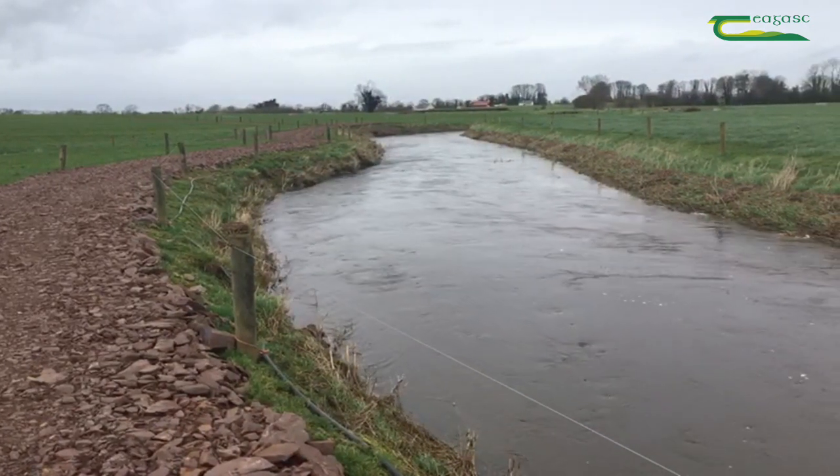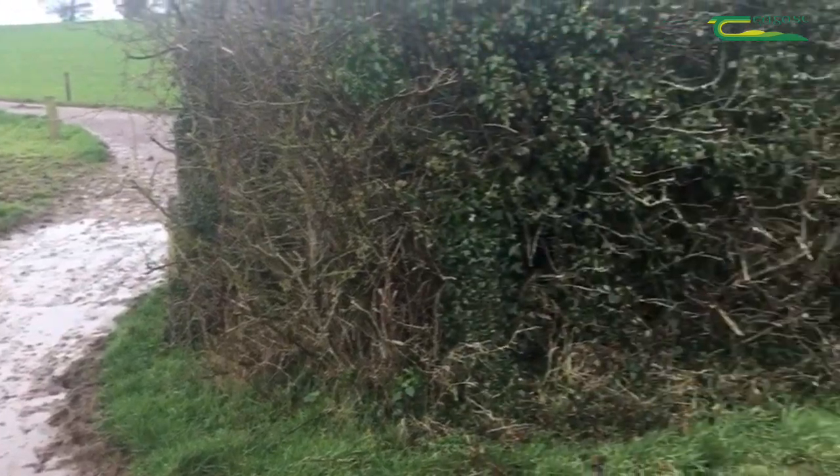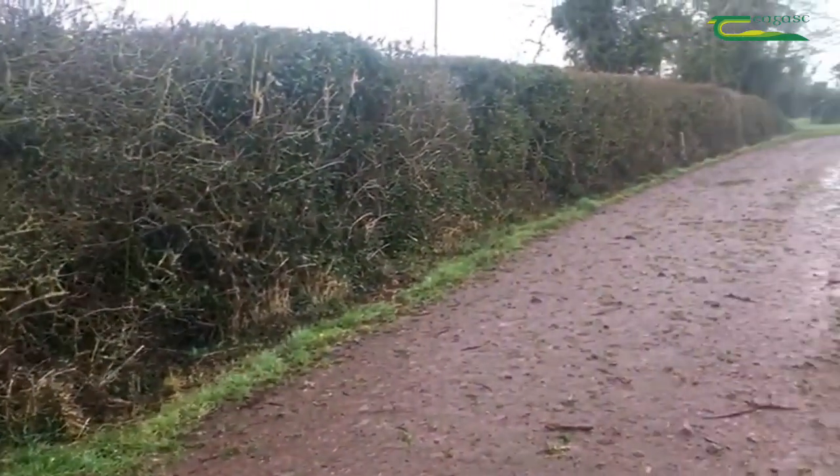Because farm road surfaces tend to be mostly hard and compacted, much of this material simply sits on the road surface where it can be washed off the road following heavy rainfall events.